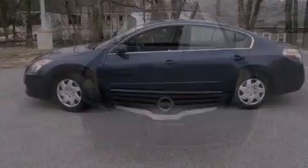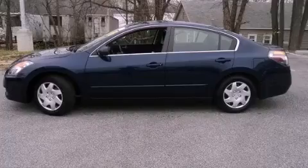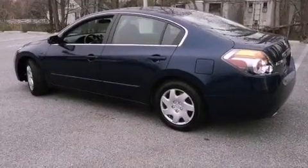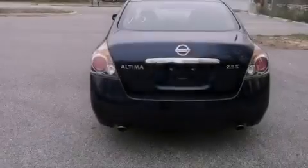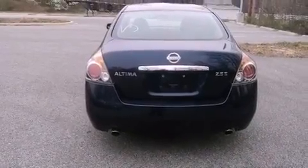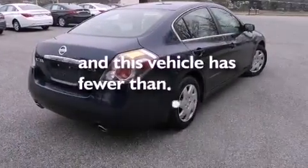Features include a multi-link rear suspension, a low tire pressure indicator, cruise control, a CD player, an engine immobilizer theft deterrent system, a passenger side vanity mirror, 12-volt power outlets, rear impact crumple zones, air conditioning, and this vehicle has less than 30,000 miles.